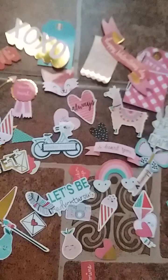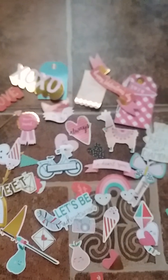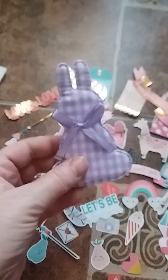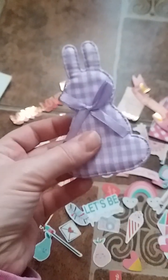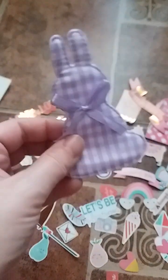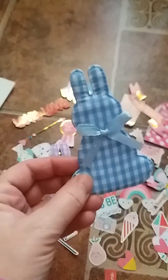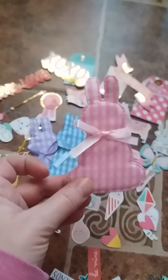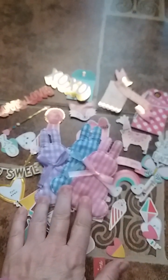She also sent a few little felt shapes. Since Valentine's Day is over, she sent some little felt bunnies — they're kind of lightly padded with a little bow on them. She sent a really pretty purple one, a blue one, and my favorite color, pink.